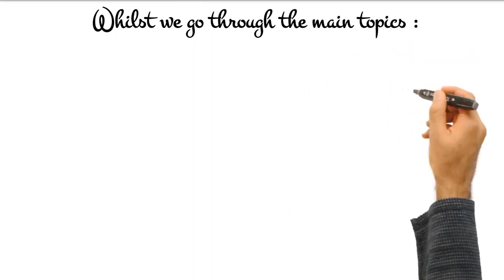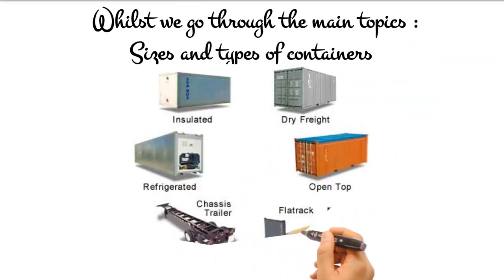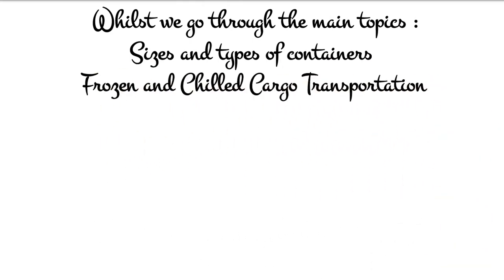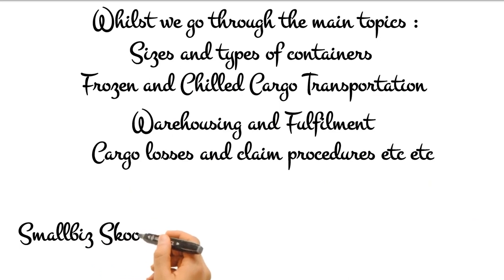While we go through the main topics, we will also cover sizes and types of containers, frozen and chilled cargo transportation, warehousing and fulfillment, losses and claims procedures, and other connected matters.